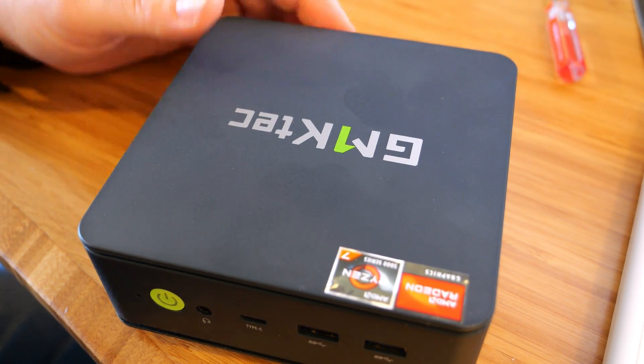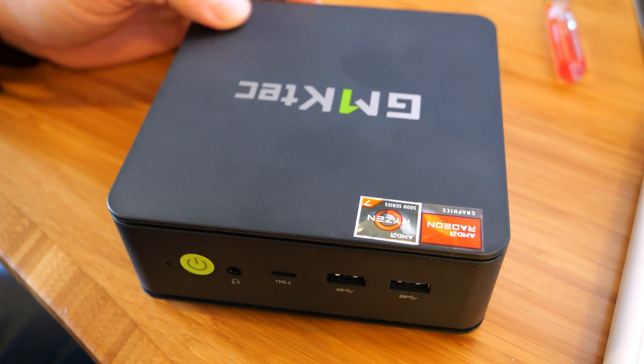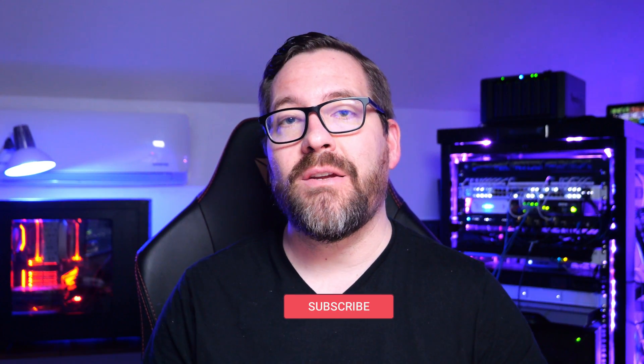Hey, what's up guys, Brandon Lee with Virtualization How To, and I have another awesome little mini PC review for you guys today — the GMK Tech NUCBOX M5. This little mini PC has a lot to offer in a very small package.